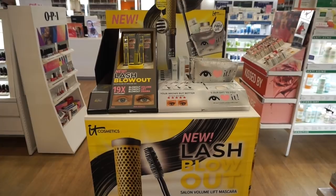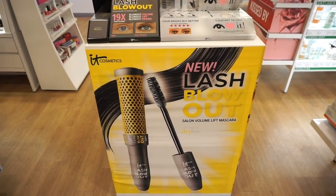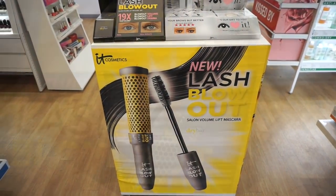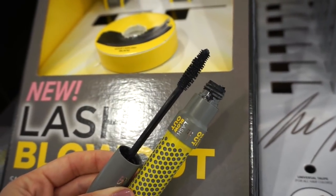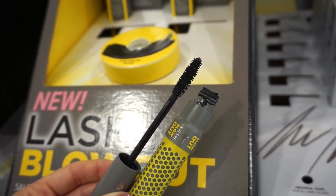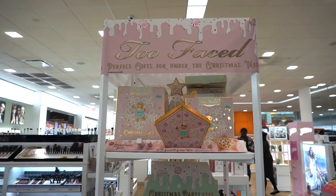How cute is this display from It Cosmetics? This is the new Lash Blowout mascara — I love that it looks like a hair product, like a curling iron. Here's what the tester looks like: it's a natural bristled wand retailing for $25. I usually have pretty good luck with It Cosmetics mascara, so I think this should be really pretty.